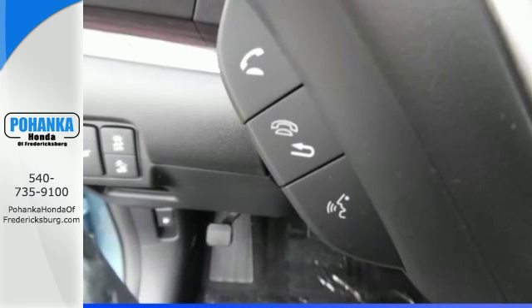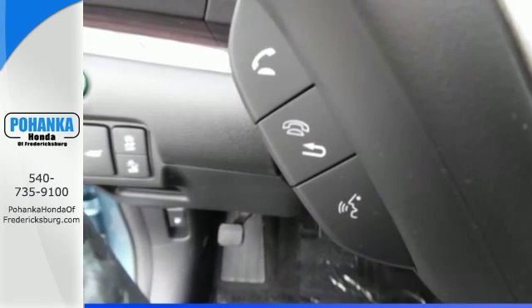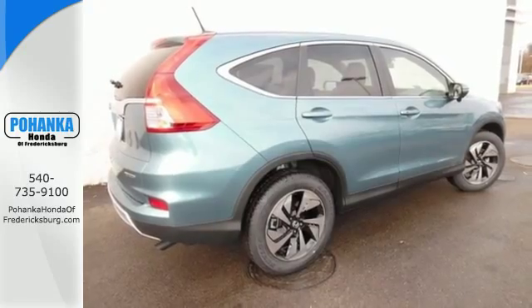Jump in and the Hill Start Assist, push button start, and Bluetooth hands-free link get you heading out reaching towards new horizons.